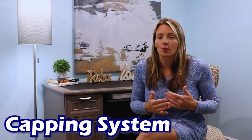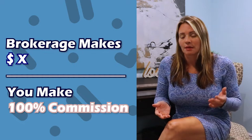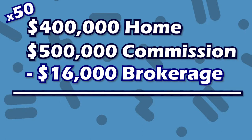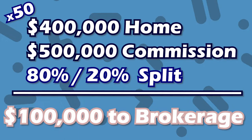Now let's move on to a more popular commission structure known as a capping system. This is very similar to the brokerage split. The only difference is when the broker makes a certain amount of money, you will revert to a 100% commission. Where you hit 100% is known as the cap for that company. At eXp, the brokerage I have my license with, if I sell 50 $400,000 houses generating $500,000 in commission for the year, I will pay that brokerage $16,000 and keep $484,000. If my company did not cap at $16,000 and were strictly an 80-20 split, I would have paid them $100,000 that year. So you can see why a capping system is very popular.